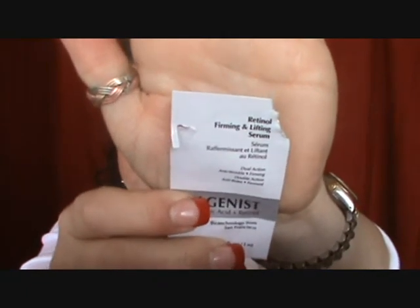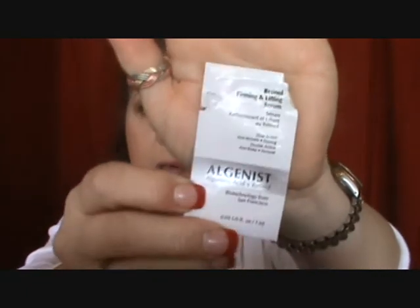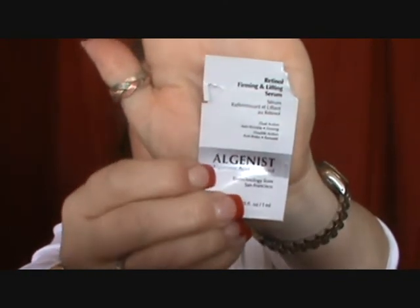I finished a couple more samples — the Clinique Repair Wear Intensive Eye Cream, which is a really good eye cream. I think there are better ones on the market, but it's a good starting point. I also finished three sample vials of the Algenist Retinol Firming and Lifting Serum — this is a good serum. If you're on the market for a really good serum, I'd try to get a sample and try it. These samples came from Sephora, and you can also order the Algenist line on QVC.